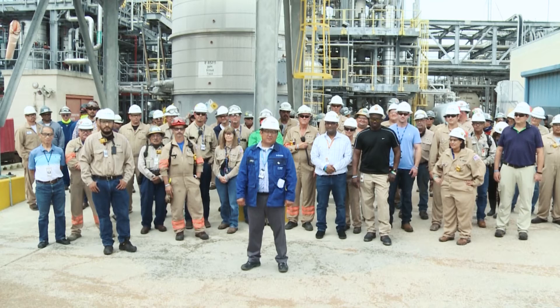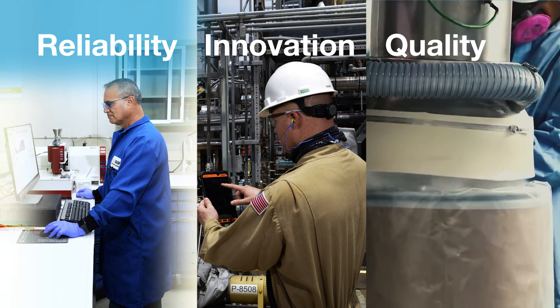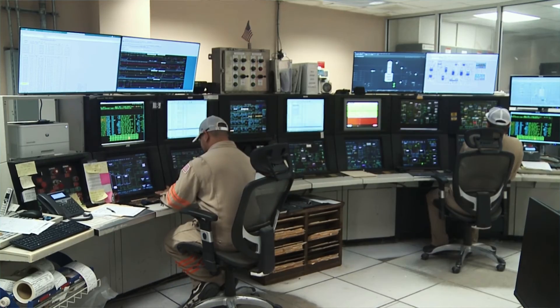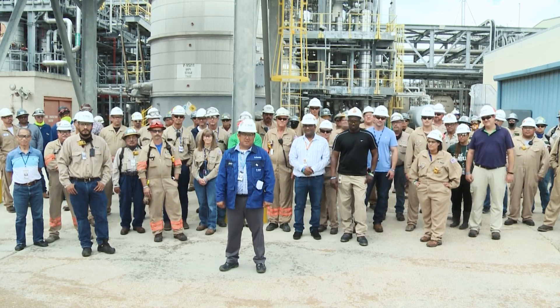We make active ingredients used in essential medicines, and we take that very seriously. We are strategically positioned to make superior products now and for the future. Reliability, innovation, and quality is what you can expect from the BASF Ibuprofen Production Facility, backed by a customer-focused team of dedicated professionals.